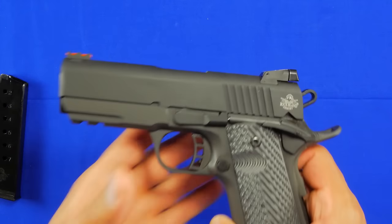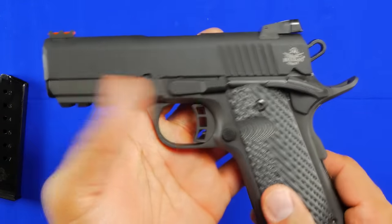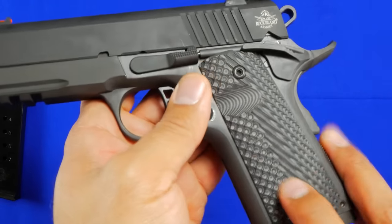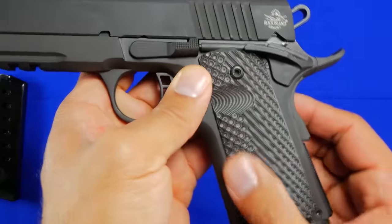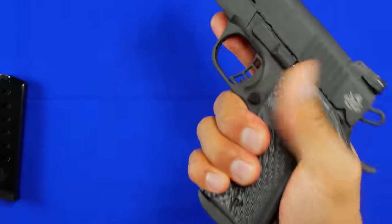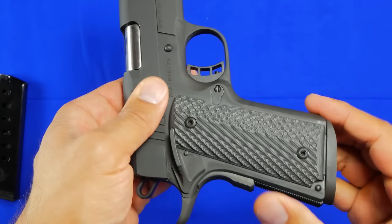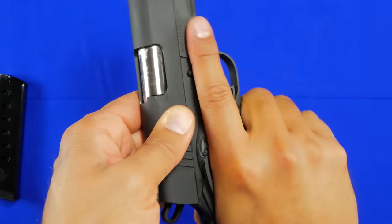Some of the features on the handgun: it does come with VZ G10 grips, which is fantastic. These are actually very nice grips — it's almost a combination of different texturing. It's a little rougher in the front and a little smoother to the rear, but it doesn't hurt the hand when grabbing it. It does give you that bite on your fingers where you need it when you're wrapping your hand around.